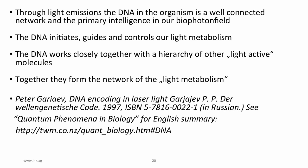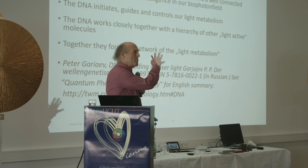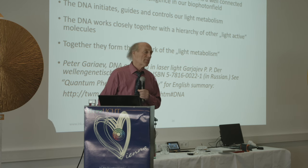Through light emissions, the DNA in the organism is a well-connected network — the primary intelligence in our biophoton field. The DNA initiates, guides, and controls our light metabolism, working closely together with a hierarchy of other light-active molecules to form the network of light metabolism. Peter Garaev and others have written on this as well.